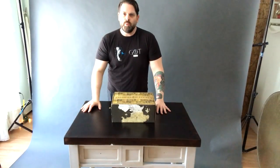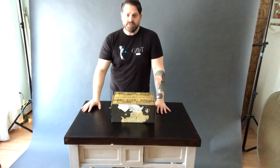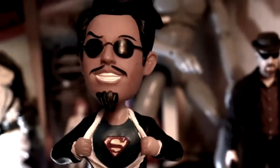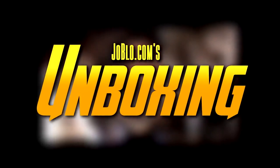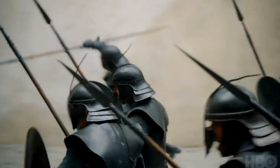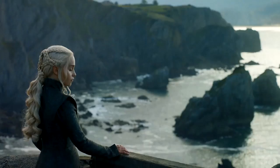Hey guys, Paul Shirey from Jewelblow.com here. Today I'm going to be opening up this Game of Thrones subscription box. I'm a big Game of Thrones fan. I did review last season and yeah, it's pretty much the best show on TV in my humble opinion.